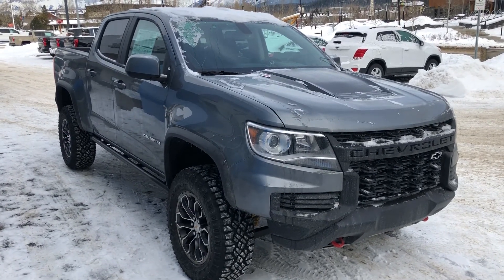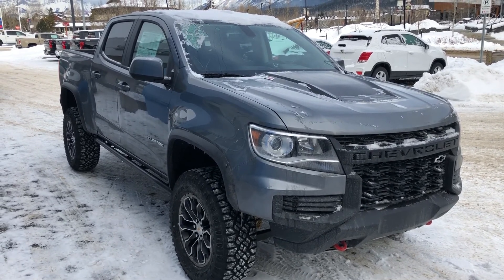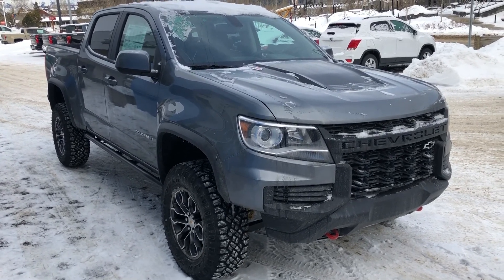Thank you for shopping at Wolf Canmore. If you have any questions about our 2021 Colorado ZR2, please give us a call at 403-678-4222. Thanks and have a great day.